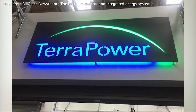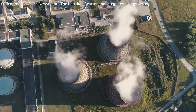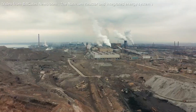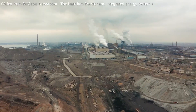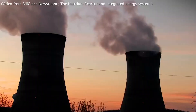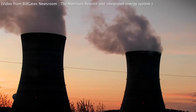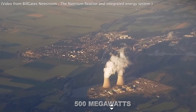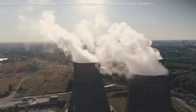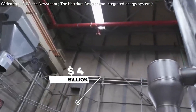According to TerraPower, Kemmerer was selected as the location for the demonstration plant due to its geological advantages, such as its quality soil conditions. Bill Gates also talks more about the reasons for his choice of Wyoming. This Natrium technology, a collaboration between TerraPower and GE Hitachi Nuclear Energy, would provide a 345-megawatt base load of nuclear energy that could be expanded to a capacity of 500 megawatts. The project is expected to be completed in 2028 and would cost $4 billion to complete.